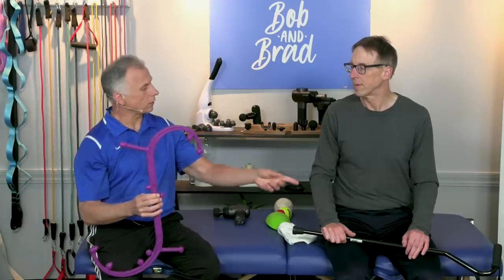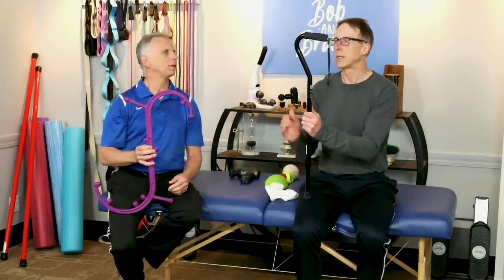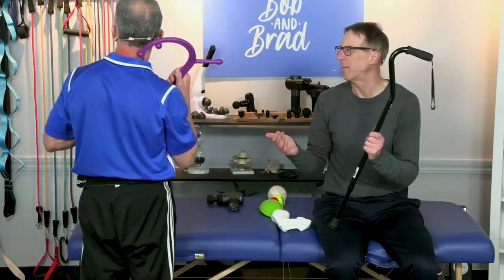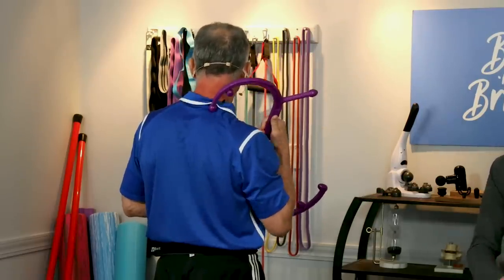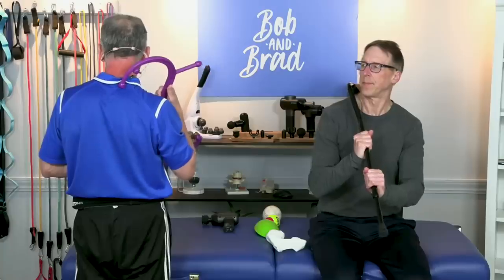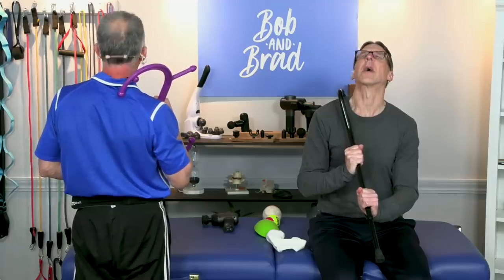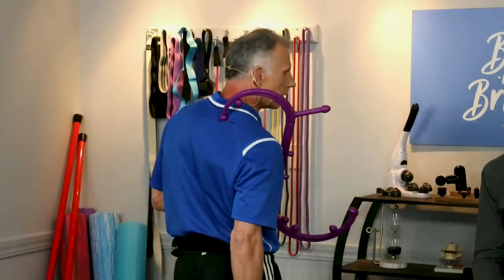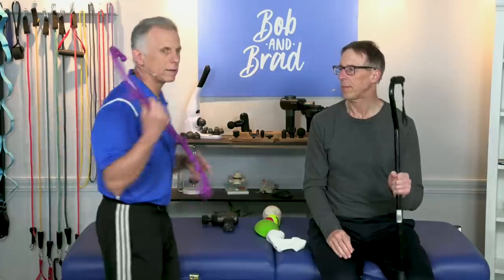The second option is if you have a Theracane or a regular cane — a cane with a hook on the end works by far the best. There are ones called Theracane or Therabuddy, and you can get them online easily. Once you find that trigger point — the tender spot — you put it on there and hold pressure for 20 to 30 seconds until it releases. I like to move while it's in place — some extension and side bending. This works mostly on the upper traps and lower neck, not really up into the upper neck.